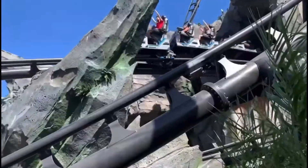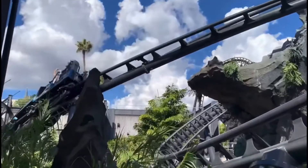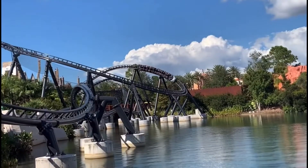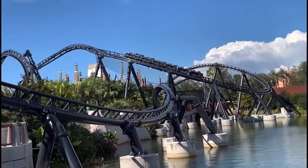People think, whenever building this thing, it's going to be slow. But no, this thing literally feels like it's hauling through the layout. So let's go ahead and get into the roller coaster.